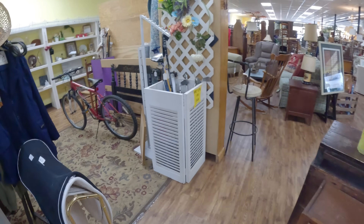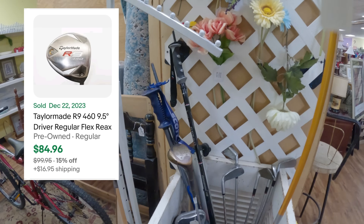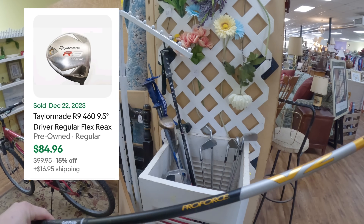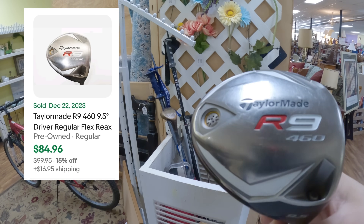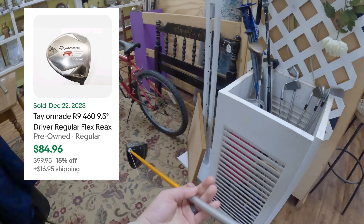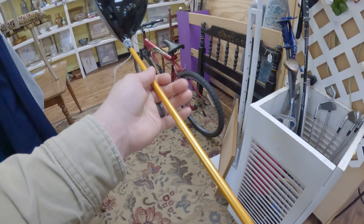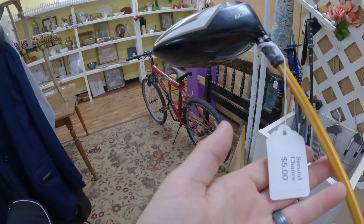In another thrift store I see this driver sticking out - I go to check it out. It's a TaylorMade R9 460, right-handed driver, and man was it in great shape. Always keep your eyes out for TaylorMade, Pings, and Scotty Camerons - putters and drivers. With irons, you kind of want to always find the iron sets. I only paid $5 for this driver.